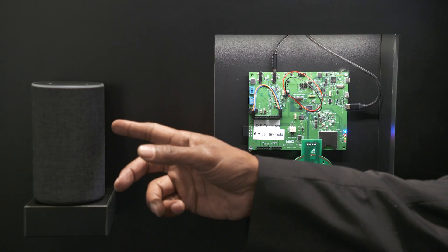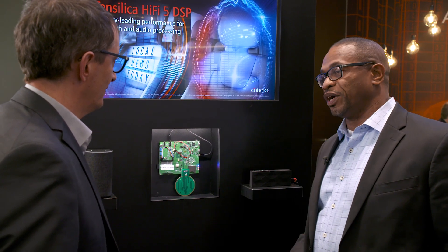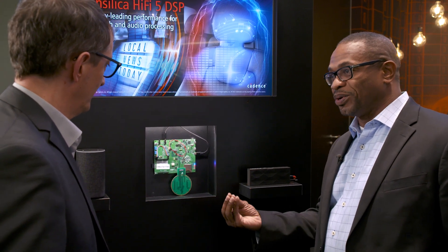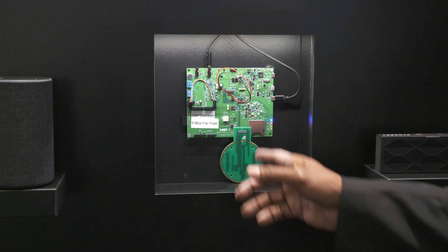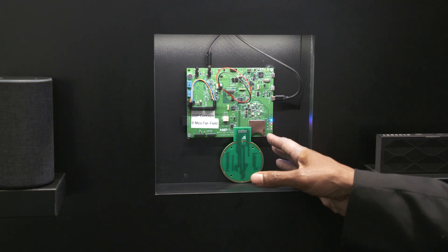A lot of people already have digital home assistant devices like this in their home, and one of the big challenges with using digital home assistants is getting a crystal clear voice signal to the speech recognition engine so it can understand what you really want to do. We have a solution here from one of our licensees, NXP, who has put together a really cool chip for digital home assistants.